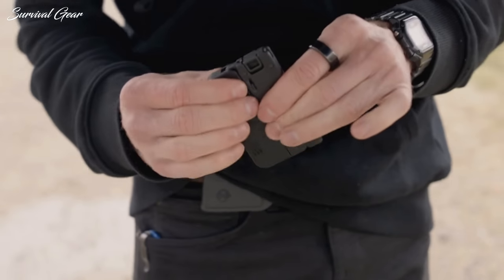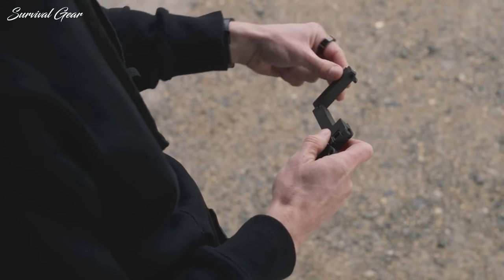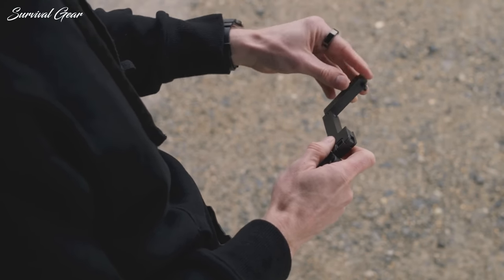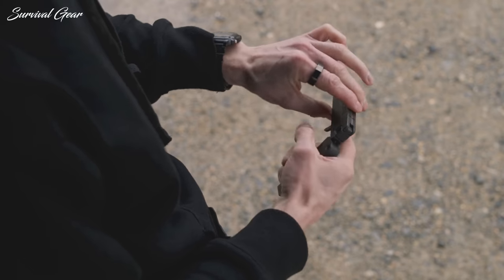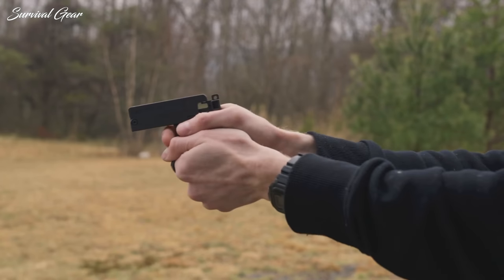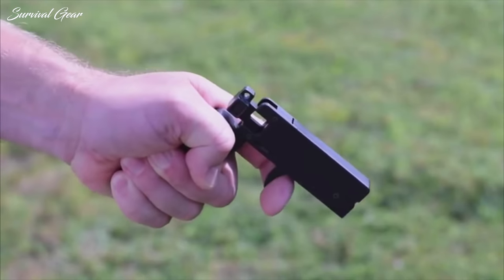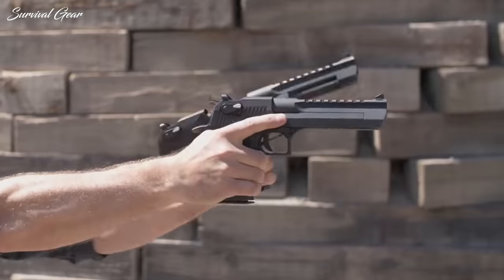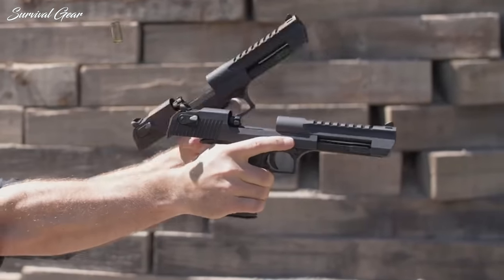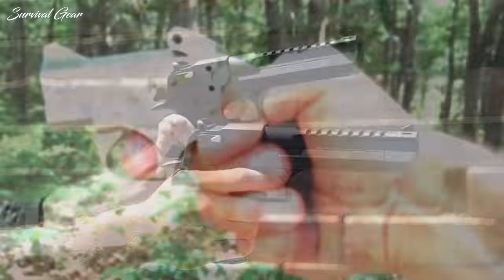Many gun owners in the U.S. cite self-defense or concealed carry as their primary reason for owning a pistol. In recent years, the demand for concealed carry pistols has increased quite significantly, and manufacturers have been racing to put out the best concealed carry handguns they can. However, not every gun is suited for concealed carry. Some pistols may just be too big, while others may not have enough firepower to be effective.